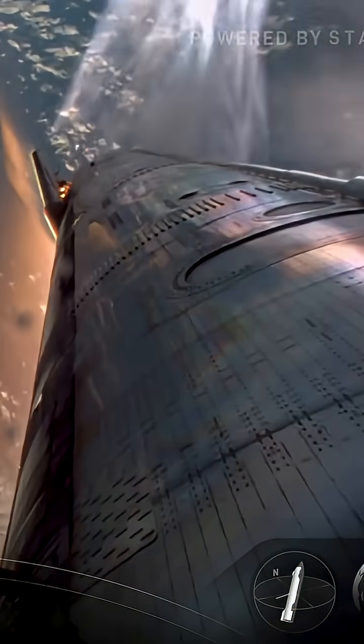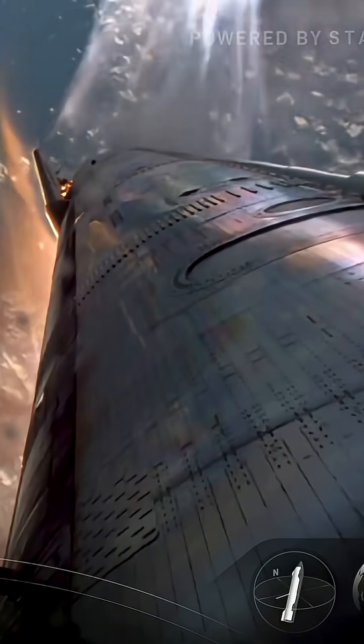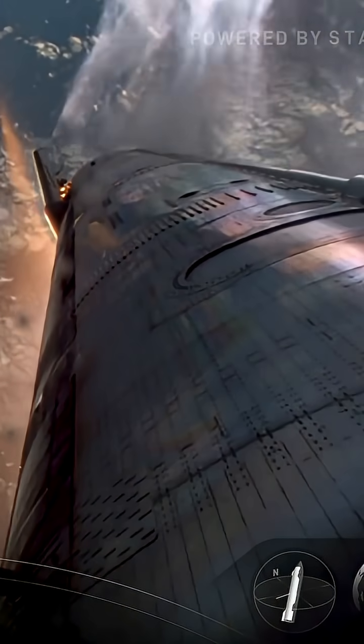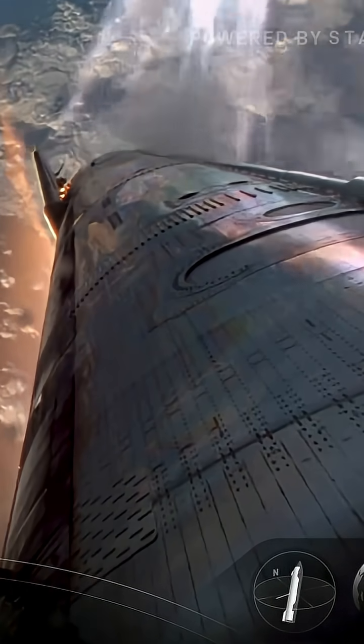Everything's still looking good, maintaining control. We should be just about five minutes away until we hear that we're transonic.